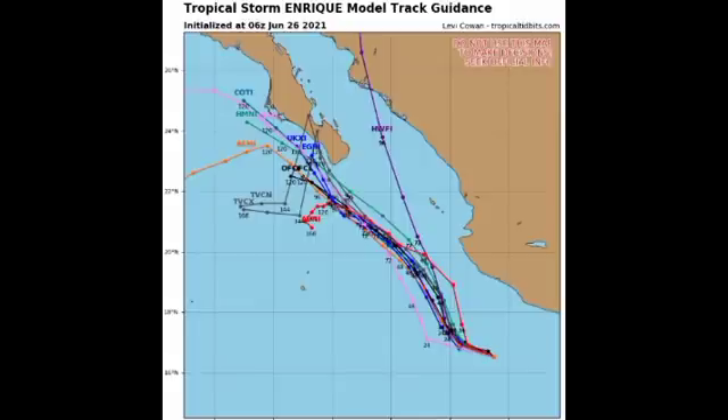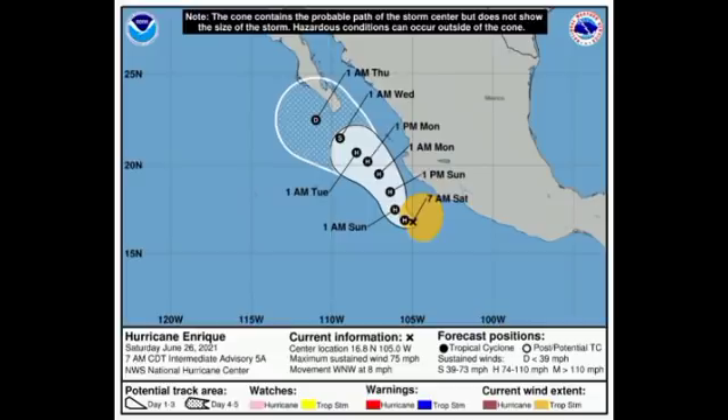By early Thursday, we're expecting Enrique to be a depression just off the tip of the Baja California Peninsula. Even though the system is going to be weakening significantly, it could still bring hazardous conditions to portions of the Baja California Peninsula, so if you're there you want to be on alert.